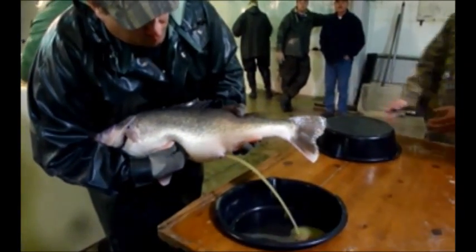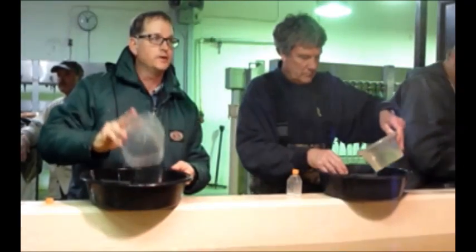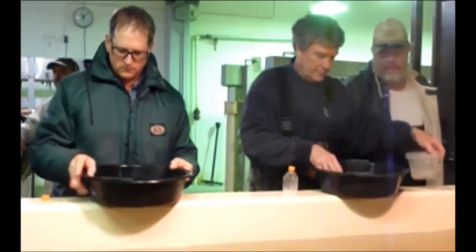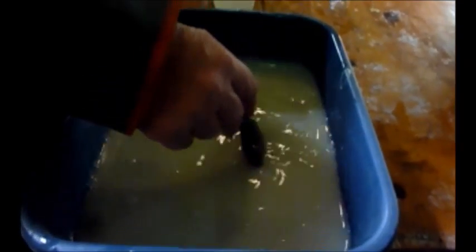Walleye production involves several steps. First, ripe females are gently dried and stripped of their eggs. The eggs are mixed with milt from the males, then water to activate the milt. After walleye eggs are fertilized, they typically become adhesive or sticky, so they are immediately mixed with a clay solution.